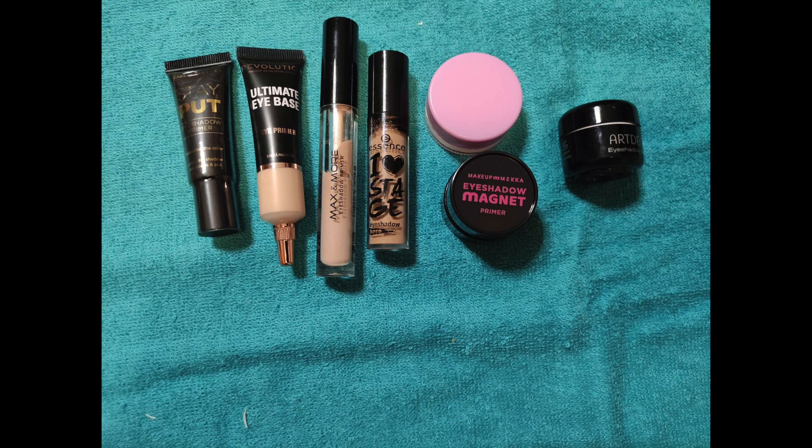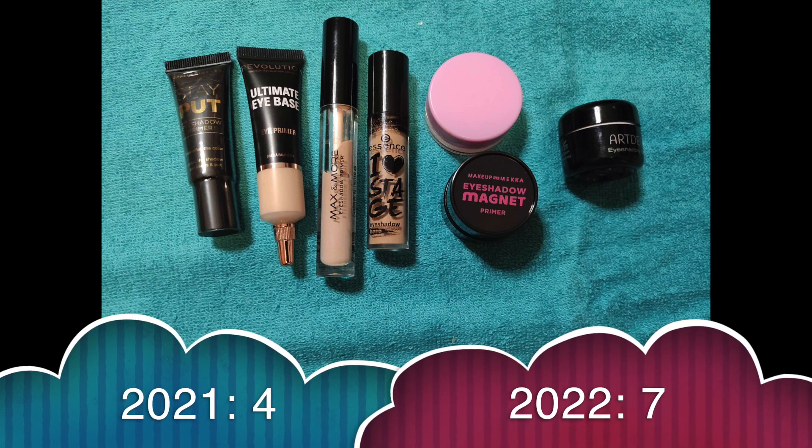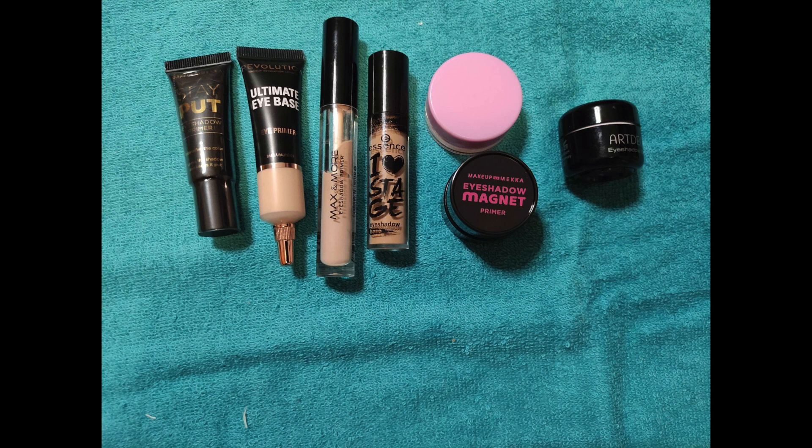For eyeshadow bases I had 4, gained 4, used 1 up and now I'm at 7. I'm not worried about this category at all because I started using them this year — I'd never tried them before so they're all new to me, a year old maximum.